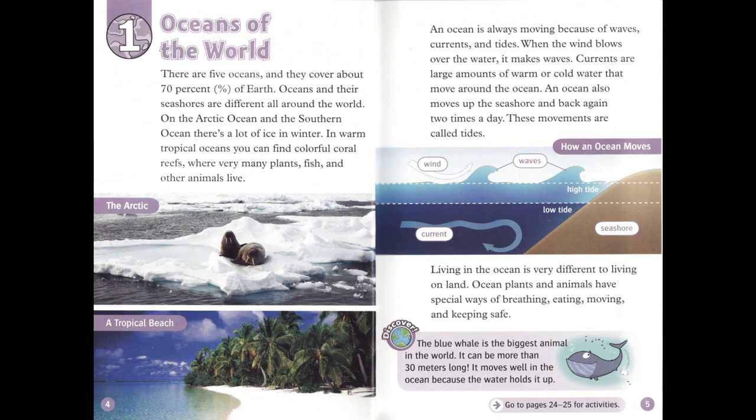Chapter 1: Oceans of the World. There are five oceans, and they cover about 70% of Earth. Oceans and their seashores are different all around the world. On the Arctic Ocean and the Southern Ocean, there's a lot of ice in winter.